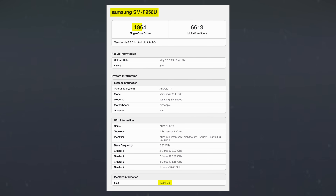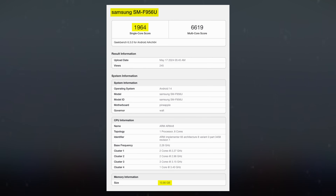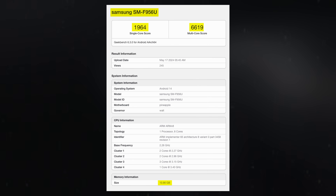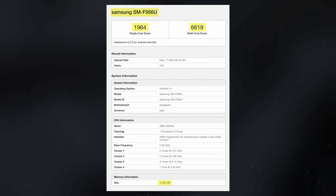The device scored 1,964 in the single-core benchmark, almost matching the 1,943 score of the Galaxy Z Fold 5. However, the significant improvement is in the multi-core score, with the Z Fold 6 achieving 6,619 compared to the Z Fold 5's 5,123, indicating enhanced performance for CPU-intensive tasks.